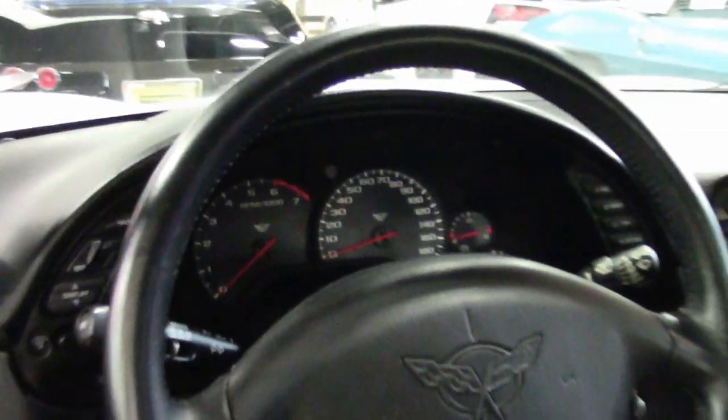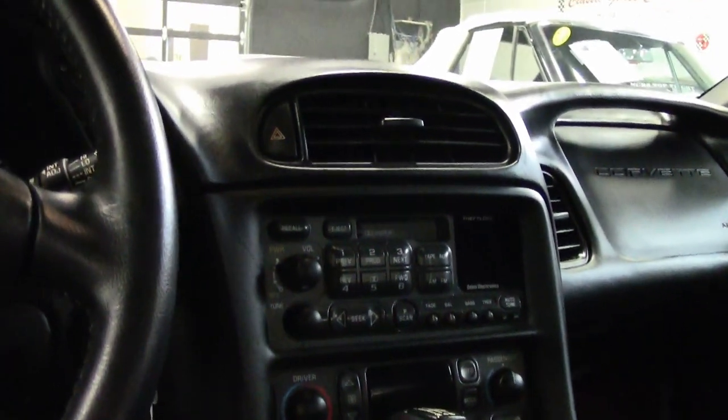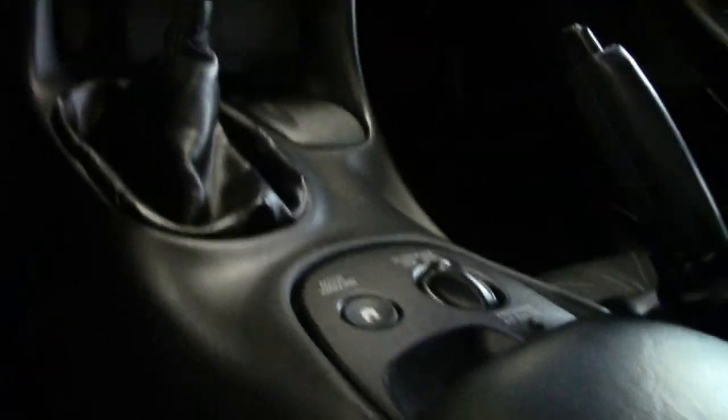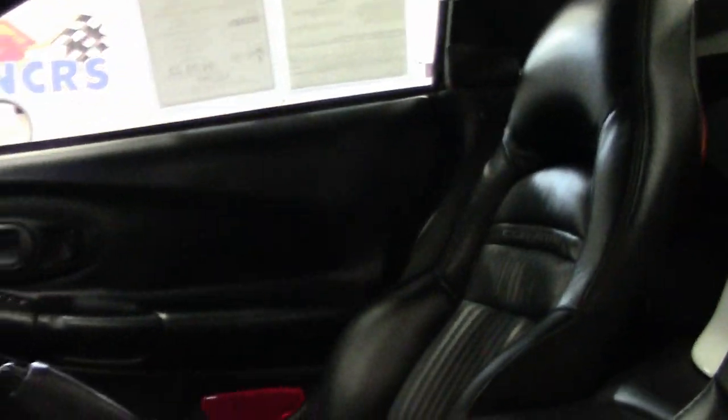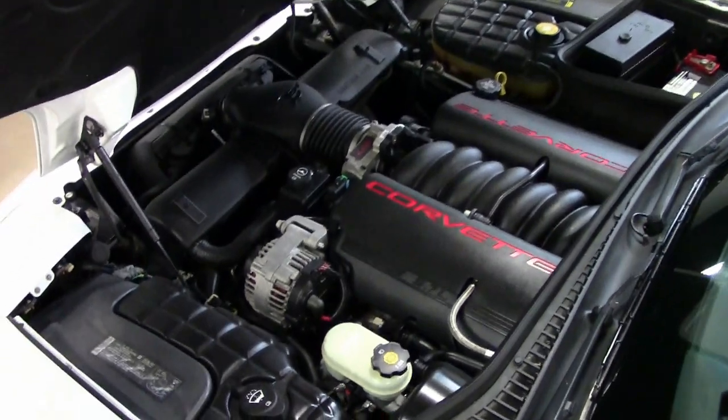Give us a call here at buyavet.net. One of our sales representatives will be glad to help you with this car or any one of the 120 Corvettes we always have in stock. You can give us a call at 770-414-5552. We always have 120 Corvettes available on our lot here in our Atlanta location, and we really want to be your ultimate Corvette buying experience.